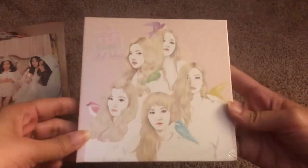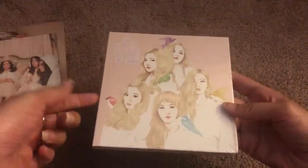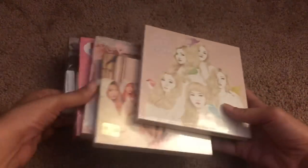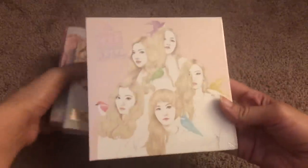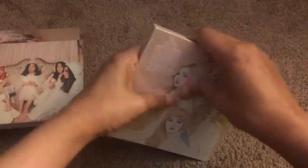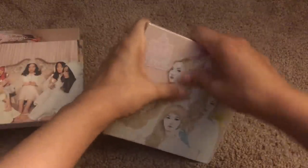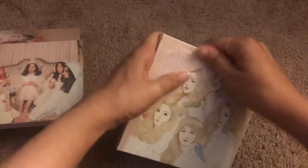The first one I'm going to open up is Ice Cream Cake. There are two versions — the Ice Cream Cake version and the Automatic version. I ordered all of these albums on Amazon Prime, so this is random — this is the version that I got. I didn't open up the plastic, which was probably a mistake on my part because it's always hit or miss whether I'm going to be able to open these albums up nicely without any issues.